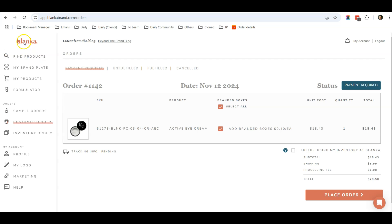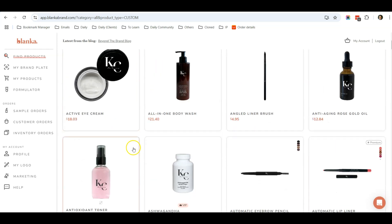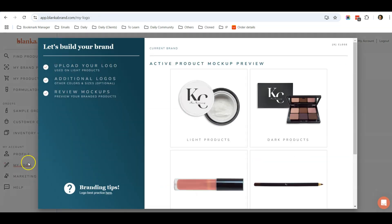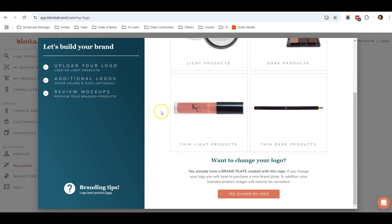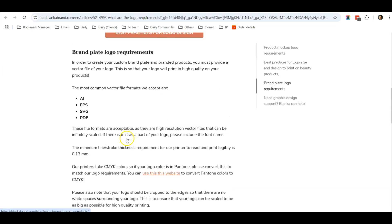Once logged in, you'll see many products, all displaying my logo. The first thing to do after logging in is upload your logo. Click on My Logo and click Change My Logo to upload. I designed my logo using Canva — you can go to Canva to design a logo for your beauty care brand, or hire a logo designer, or use Blanka's own logo design service. You can also click to see a list of logo design best practices.